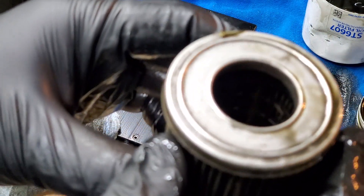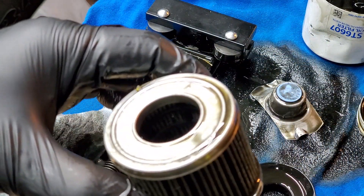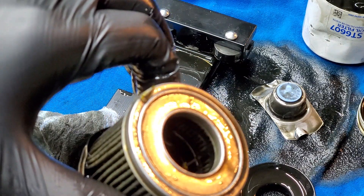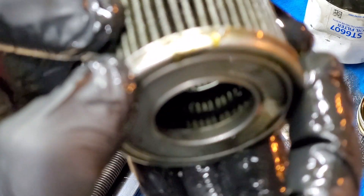Inside there's plastic — you guys can see that. There's plastic right there. So overall, what can I say overall?